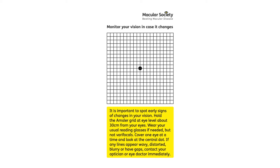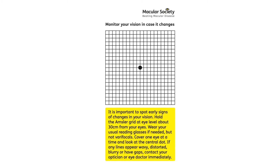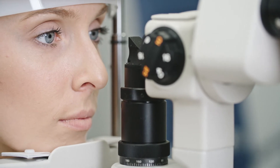Having an Amsler grid is a helpful way of testing your vision to look for any distortion in the lines you see. An optometrist can diagnose wet AMD, and they will refer you to a retinal specialist at a hospital or eye clinic immediately.